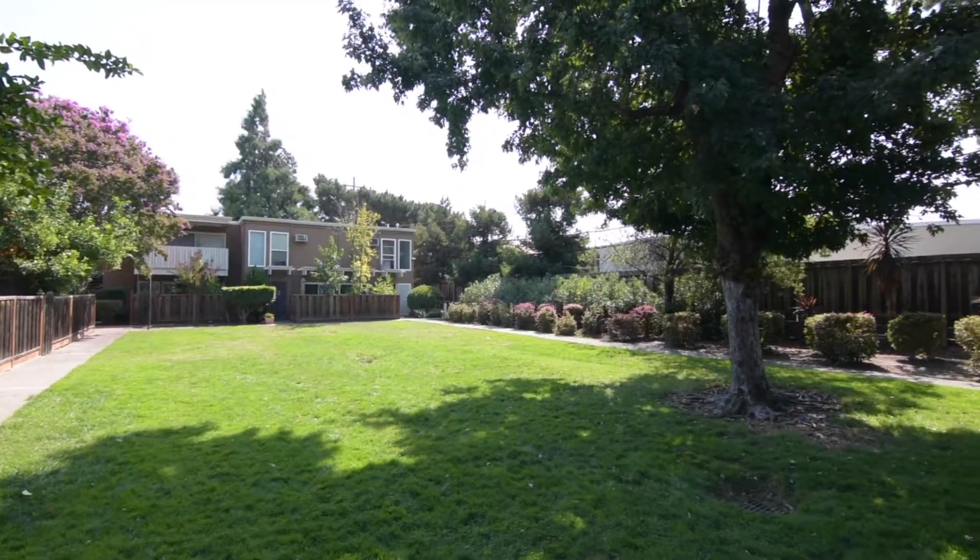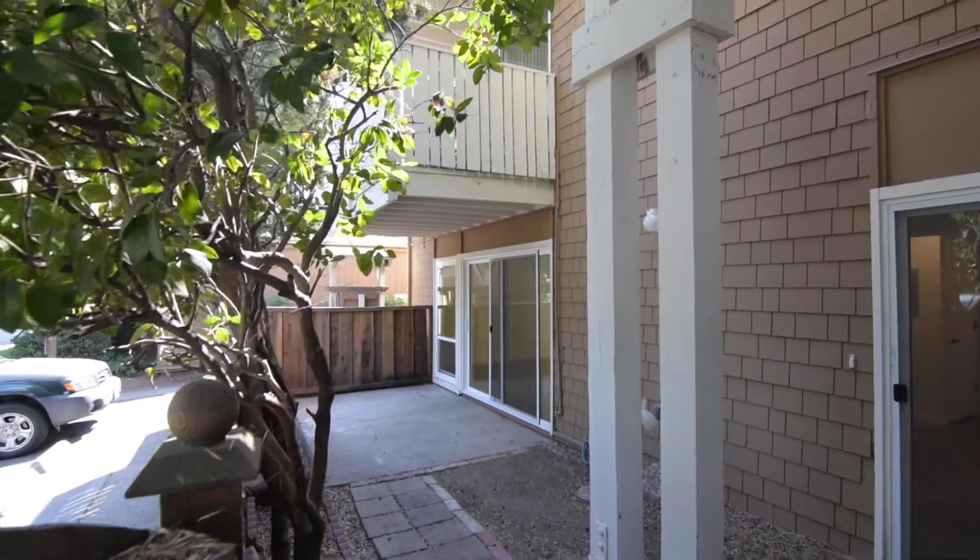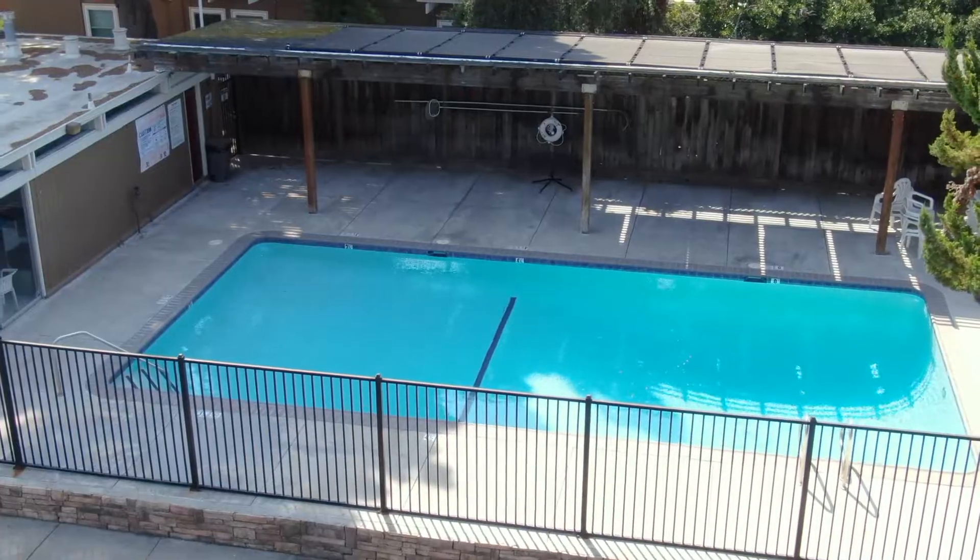Hi, I'm Jessica Depper at the Jessica Depper Group. I want to show you this really cute, fully remodeled, two-bedroom, one-and-a-half bath rental that's available here in Walnut Creek. You're gonna really love it because it has an amazing grass area, and also has a cute little fencing patio out back, and a pool.